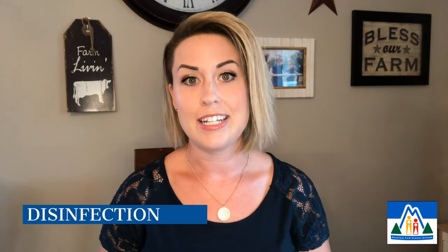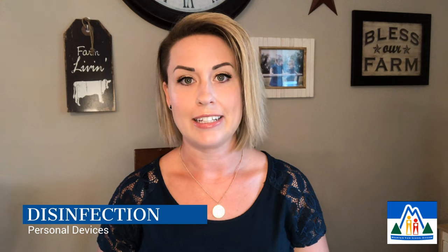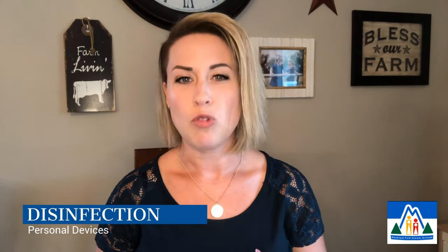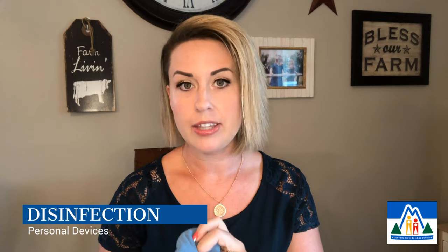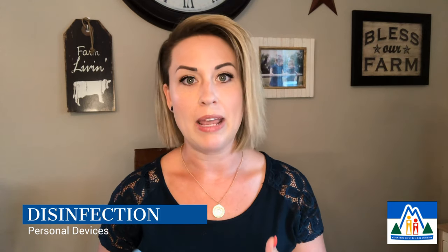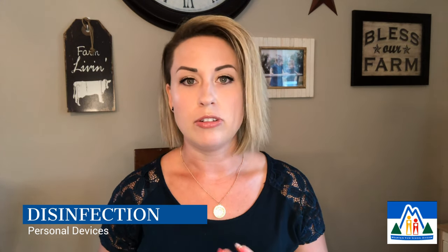If you are interested in disinfecting the devices around your home — this might include things like laptops, tablets, smartphones especially, remotes, TV screens, anything like that — I recommend a damp, lint-free microfiber cloth. For some devices you may have received a cloth right in the package when you got it, otherwise you can purchase one locally.